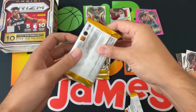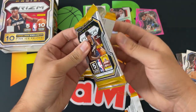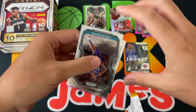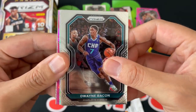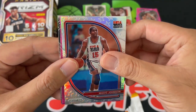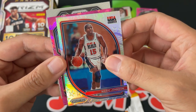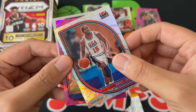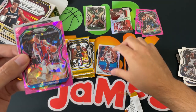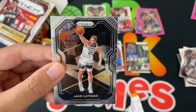Peyton Pritchard — actually, that's Jordan Nwora. And the Bucks lost their first game to the Nets after James Harden — I think he only lasted a minute. A little surprising, but I think they'll bounce back, we'll see. Here we go: Dwyane Bacon, Malik Beasley, and wow — a really cool silver Prism of Magic Johnson Team USA. Very cool. Got Luke Kennard cracked pink ice and Jake Layman.